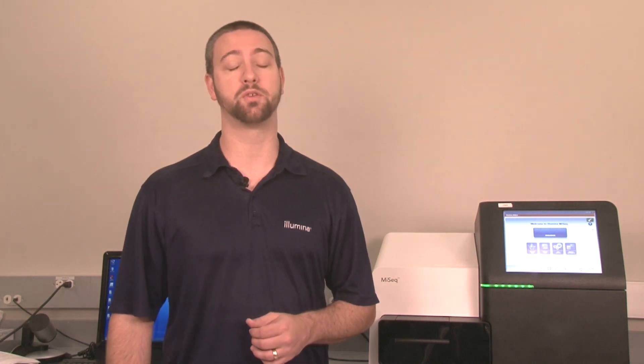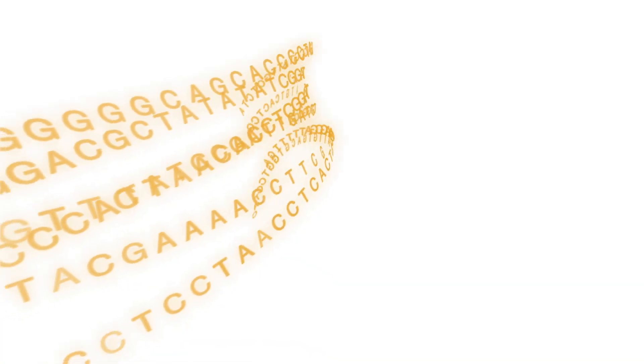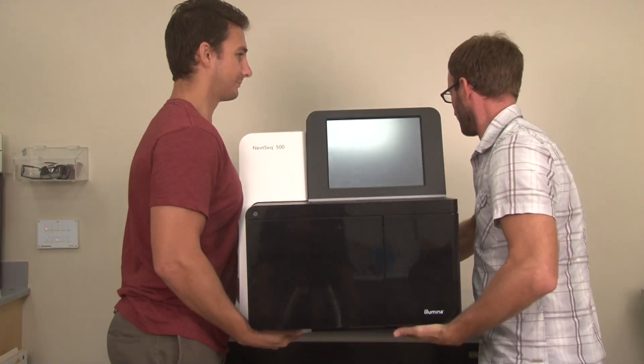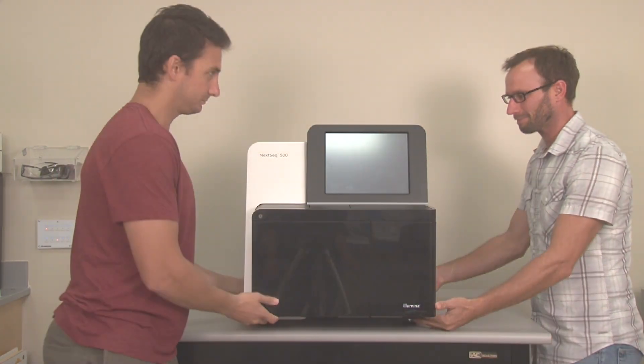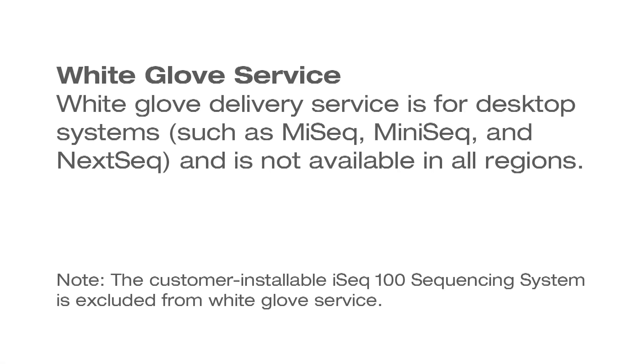Once your system is ready to ship, you will receive a shipment information email for your order. This email will state the expected delivery date and the ship-to address. Please check that the address is correct and notify customer service immediately if a correction needs to be made. Also in this notification, if available, we will introduce our white glove service for some system deliveries. If available in your location, your system will be delivered by an Illumina appointed courier as part of your purchase. The courier will arrive with an appropriate moving truck and provide the following services.